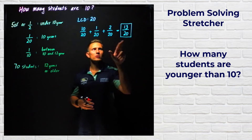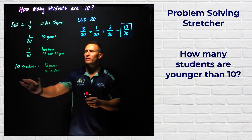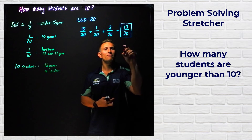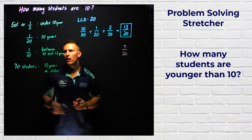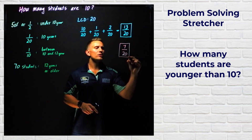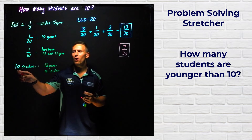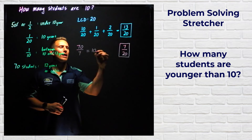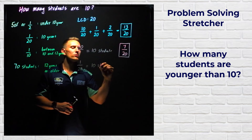Once we've added these three fractions together we've got 13 out of 20. Now we can use this information to find our missing fraction for the 70 students. We know the remaining part of this fraction is 7 out of 20 — because 7 plus 13 equals 20 out of 20, which is a whole. So 70 students is 7 out of 20. We work out what 1/20th is by dividing 70 by 7, which gives us 10 students.